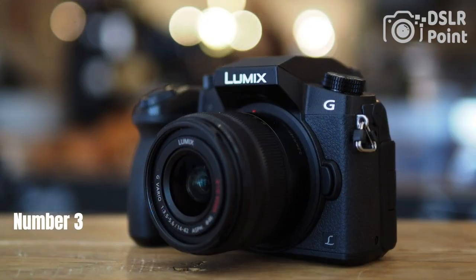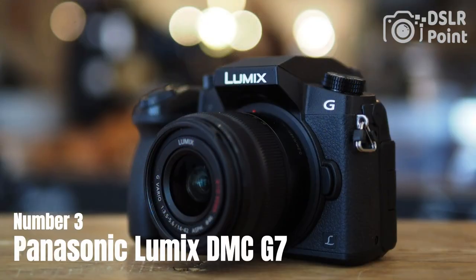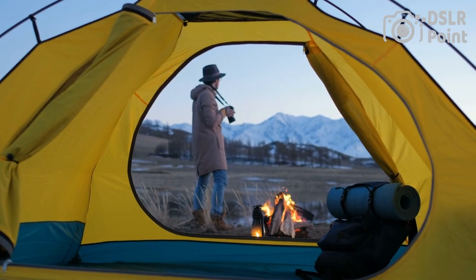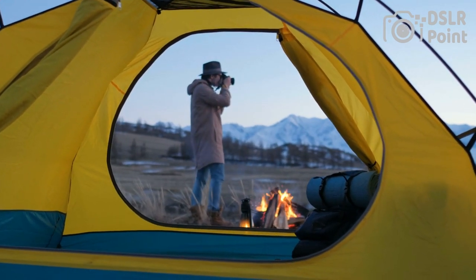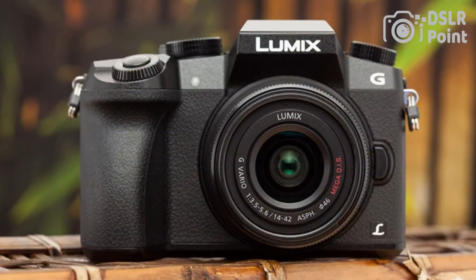Our third choice is the Panasonic Lumix DMC-G7, a mirrorless camera that offers advanced features in a compact and lightweight body. This camera features a 16-megapixel sensor, 4K video recording, and fast autofocus performance. It also includes an electronic viewfinder and a tilting touchscreen for easy control and composition.